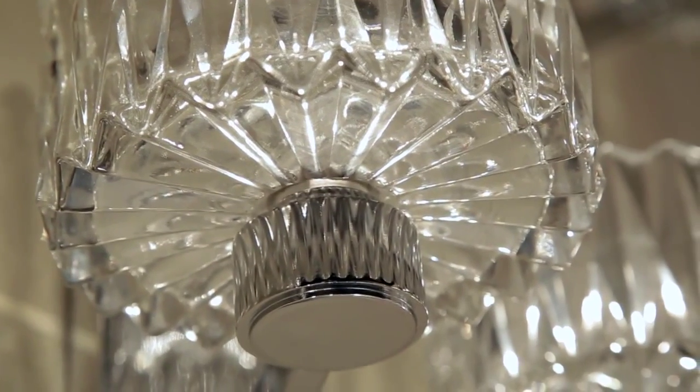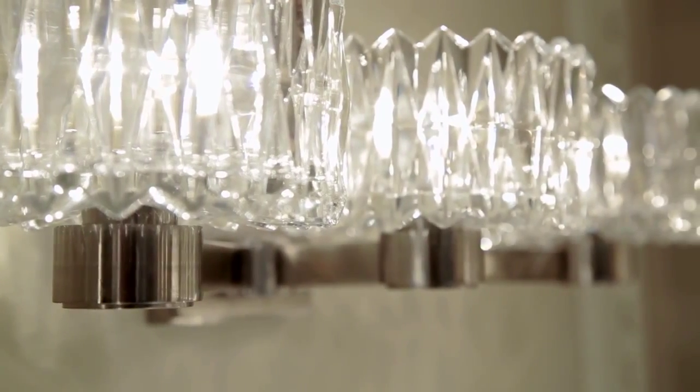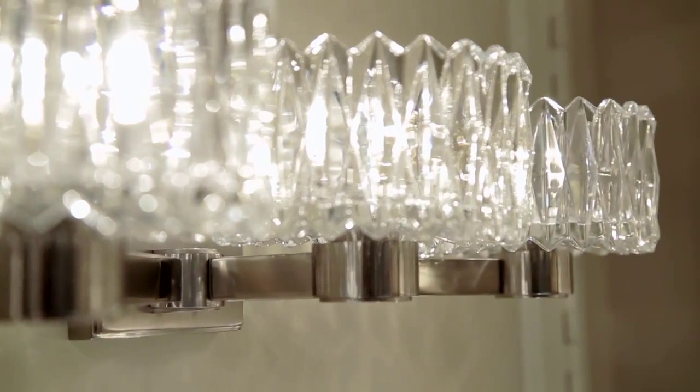on the underside of the glass, making it beautiful when viewed from below. Anson is offered in polished chrome or satin nickel finishes and is available in many bath bar varieties.